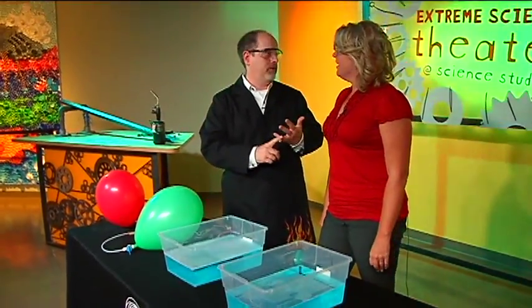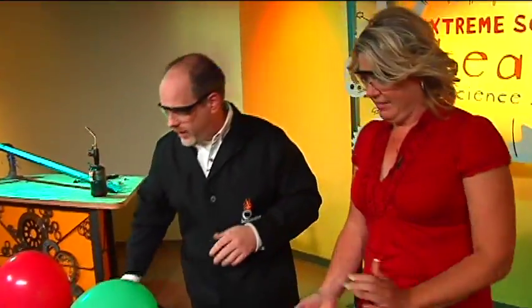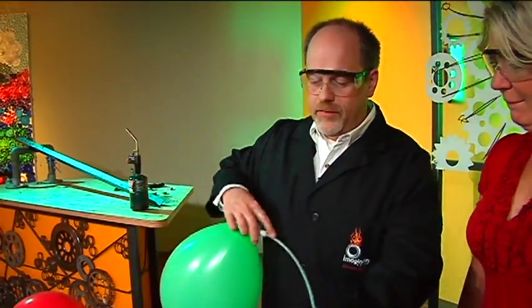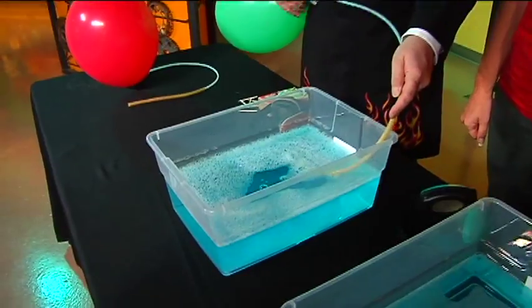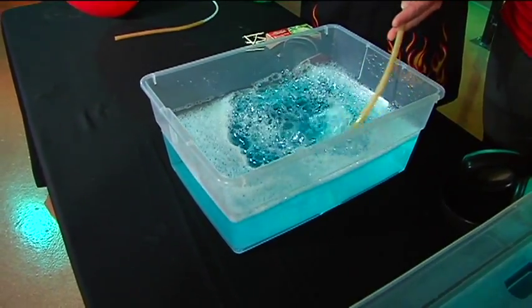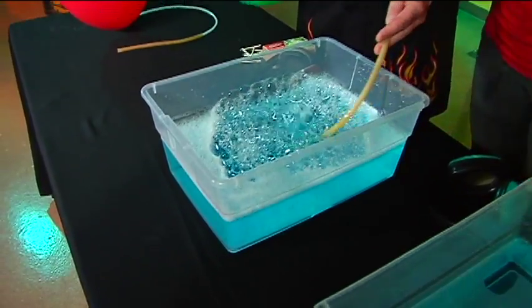Fuel, flame, and oxygen. So this balloon is filled with oxygen gas, and I'm just going to bubble some of this oxygen gas right into this tray of soapy water. Oxygen is definitely one of the things you need for any kind of combustion.